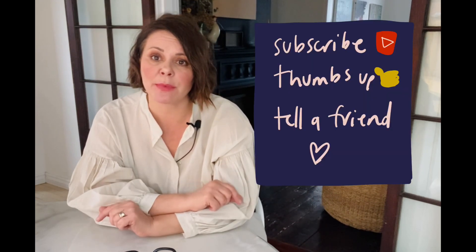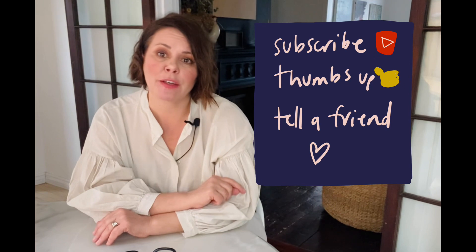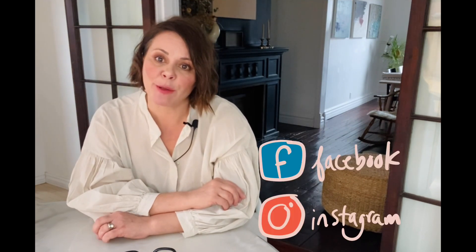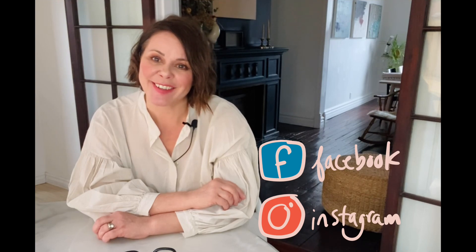That is it, my friends! I hope you liked my ideas and this video. If you did, please give it a thumbs up and pass this video along to a friend who might benefit. For more style ideas and inspiration, or just to see what I'm doing this long holiday weekend, feel free to follow me on Facebook and on Instagram.